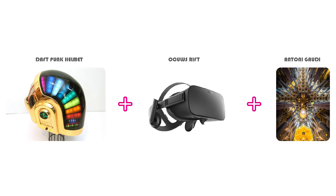Conceptually, the project is based on three ideas. First, my fascination with the Dathconk Helmet and its technology. Second, virtual reality headsets. And third, the interior spatial quality of that kind of reality.